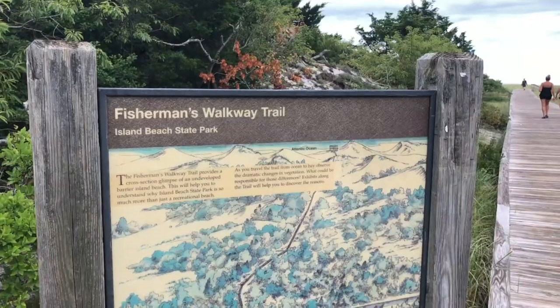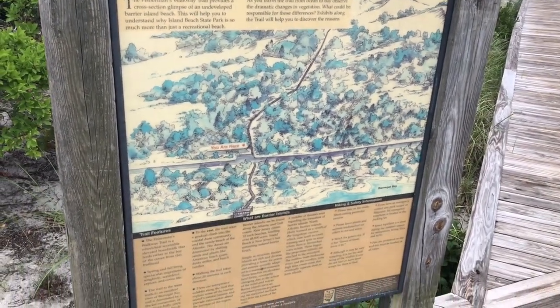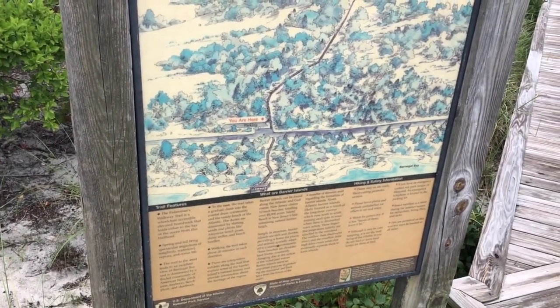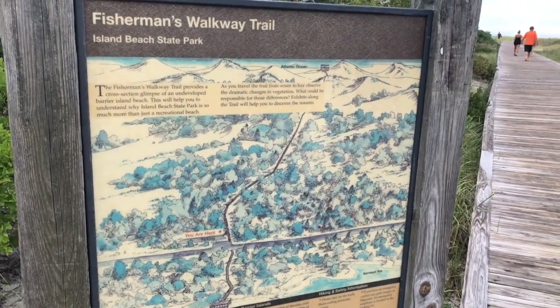It's pretty beautiful here. The sign shows us the trail that we're following — the boardwalk trail. There's the main road and I'm standing where it's indicated 'you are here.' We're going to follow the fisherman's walkway trail out to the Atlantic Ocean.